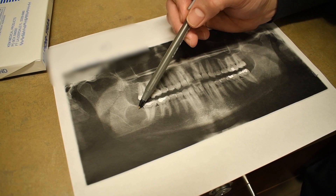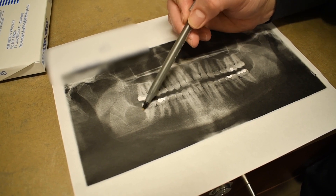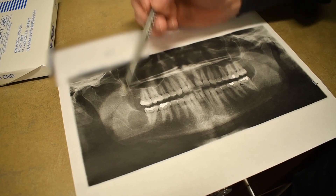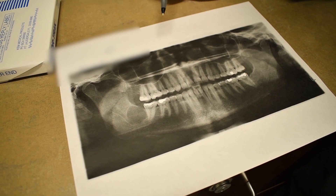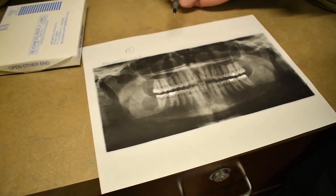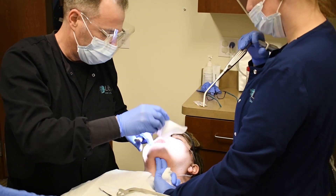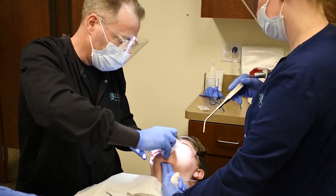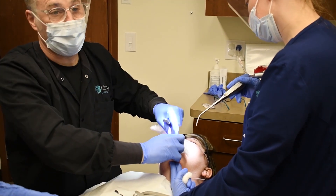So what we're going to do is go in, make a window, clean this out, and then stitch it up and send the tissue off to the pathologist to find out what it is. Let's go check this out and see what it is.